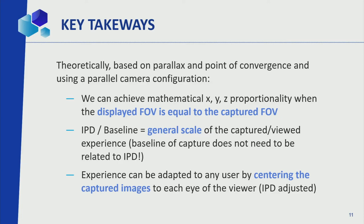The portion shown must occupy the same field of view as originally captured. Second condition: the IPD — the distance between the two eyes — divided by the baseline, the distance between the cameras, defines the general scale. If you have 6.5 cm between your eyes and cameras at 0.65 cm, you get 10x — blowing up the universe by 10x, but still X, Y, Z proportional, just 10x larger. The experience can be adapted to any user by centering the captured image on each eye of the viewer, so a child with closer eyes gets the same experience as an adult.